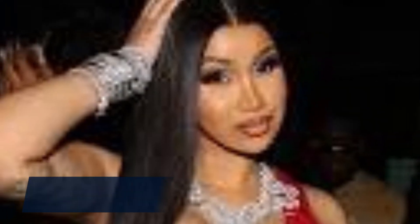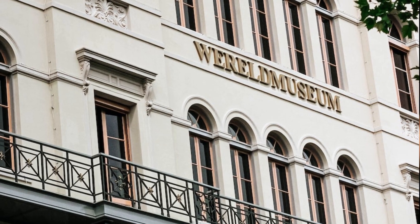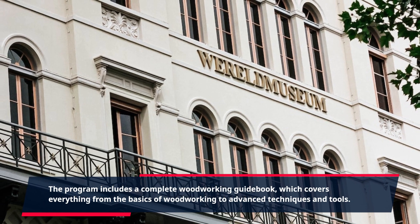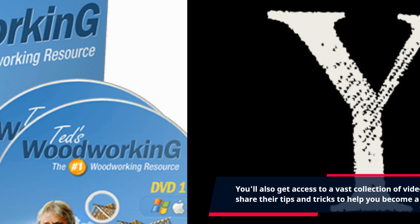But TED's Woodworking is not just about plans and instructions. It also offers a wealth of knowledge and resources for woodworking enthusiasts. The program includes a complete woodworking guidebook, covering everything from the basics of woodworking to advanced techniques and tools. You'll also get access to a vast collection of videos, where expert woodworkers share their tips and tricks to help you become a master at your craft.